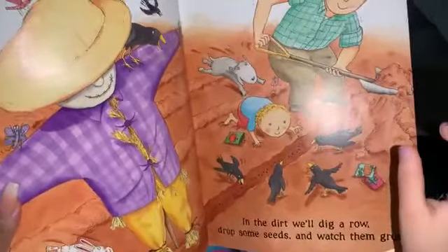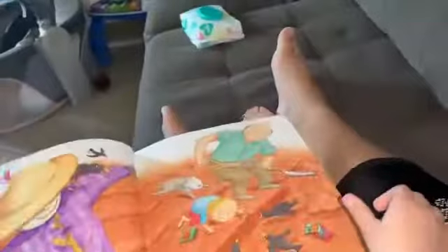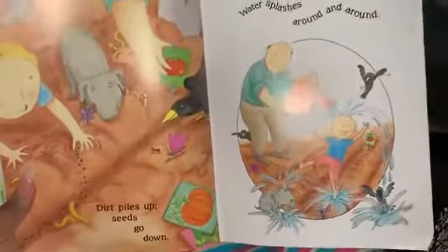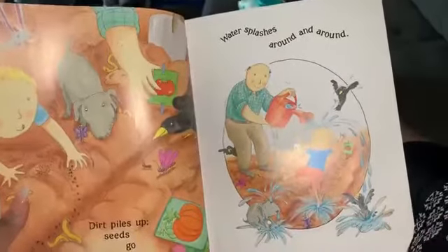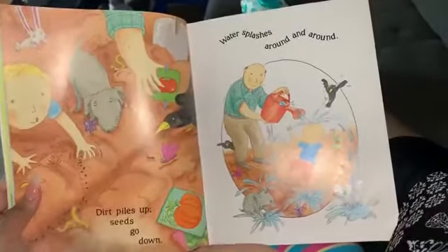In the dirt, we'll dig a row, drop some seeds, and watch them grow. Piles up, seeds go down, water splashes around and around.